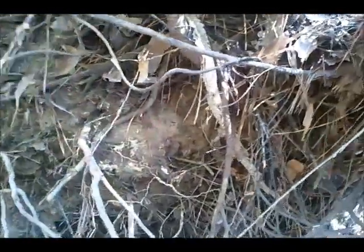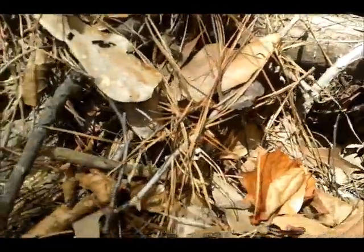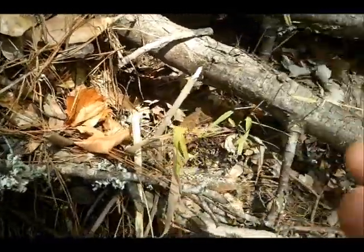Man, look at the size of this snake shed. Goes all the way around to here. Hope we don't run into this guy any time soon. Looks like that might be his house right there. See if I can get this skin out of here. That's too dried out. That was a big snake.